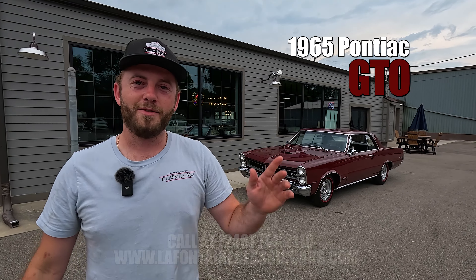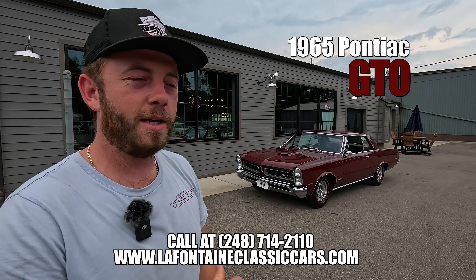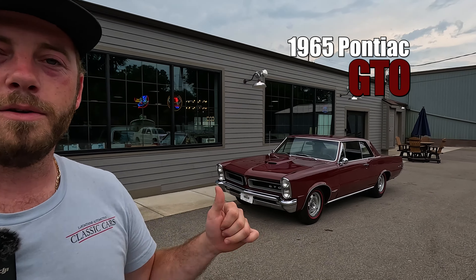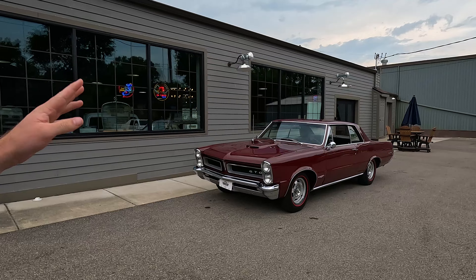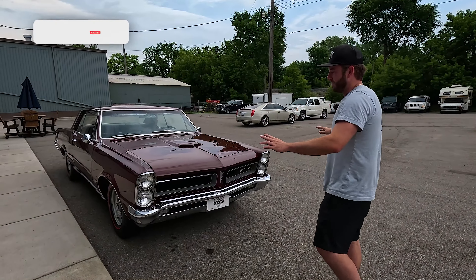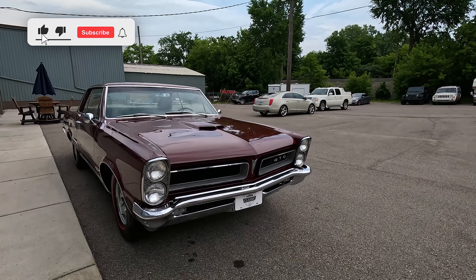Hey, welcome on back folks! You're checking out the LaFontaine Classic Car YouTube channel — Mackenzie here, giving you the grand tour today on our latest arrival. This is a 1965 GTO finished in the original colors, out of long-term ownership, and it's got a four-speed. We love the '65 for these dual stacked headlamps.